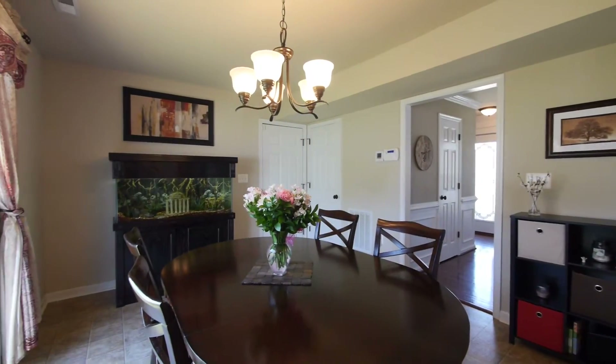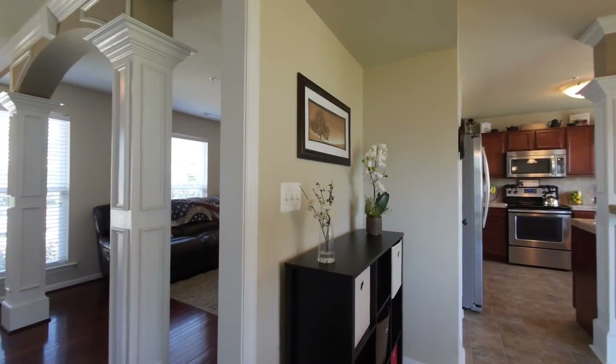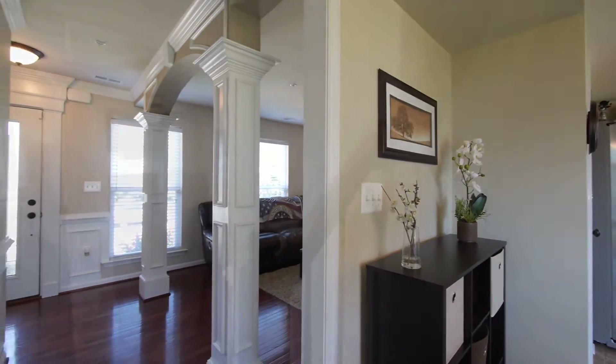The dining room has sliding glass doors to a future deck and entrances to the garage and unfinished basement. The room segues nicely between the kitchen and front hall.